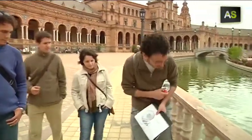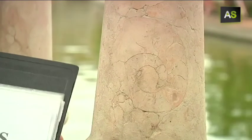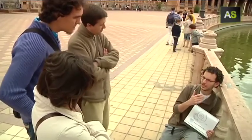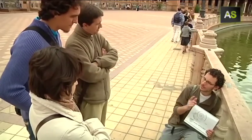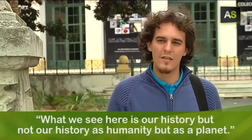It is a new way to get to know Seville — a tour that goes through all the monuments and shopping areas of the city to reveal the presence of fossils hidden in walls that may go unnoticed by the eyes of passersby. It's something different, it's not what we always see in the city. Here what we see is our history, but not our history as humanity, but our history as a planet.